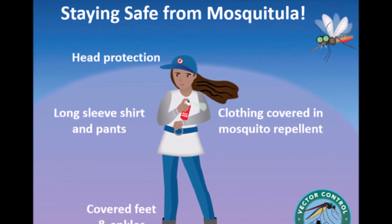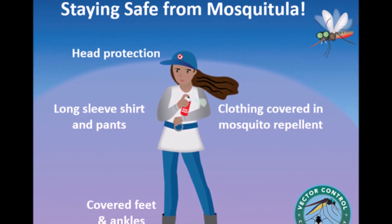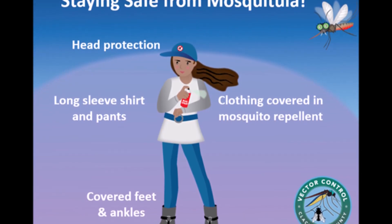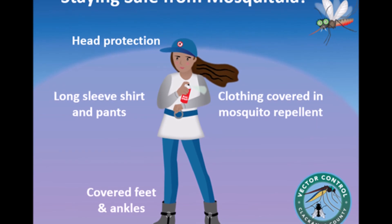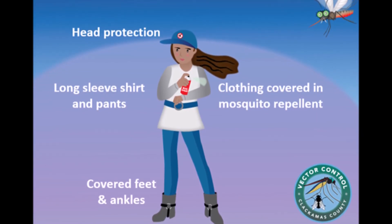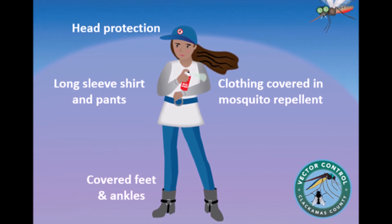And cover your skin with long sleeves, pants, shoes, and hats, especially in the evening and at night — mosquitoes' favorite time to suck blood. Using bug spray on clothes will also help keep them from biting you.